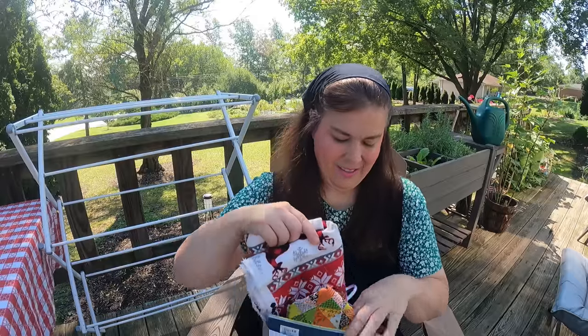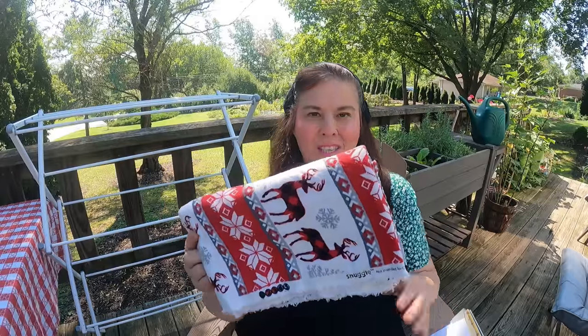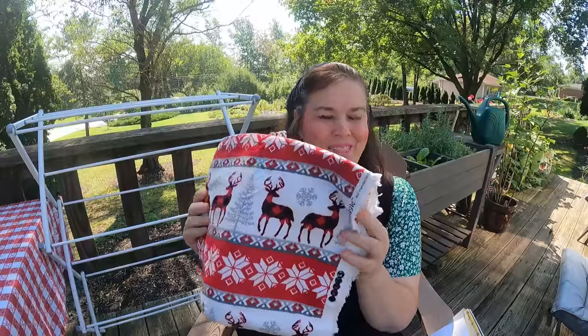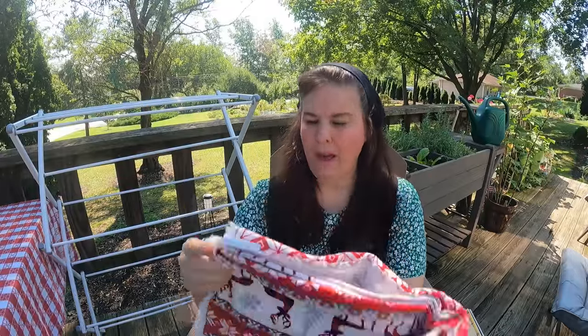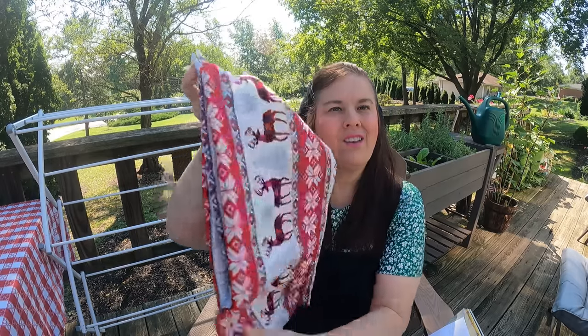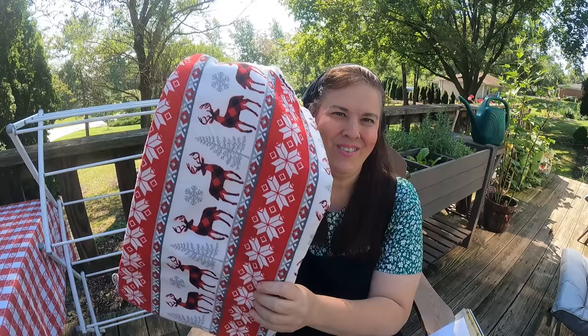Hi everybody and welcome to my video. Today I'm going to share with you a little bit of a small haul that's going to go into this video. I went to the thrift store this week and got to go twice. We drove right past it and I said well I might as well stop and see if they have anything new. So this is flannel material — I am going to be making something with it in a video. I paid $2.25 for two yards of it, and I really really like it.